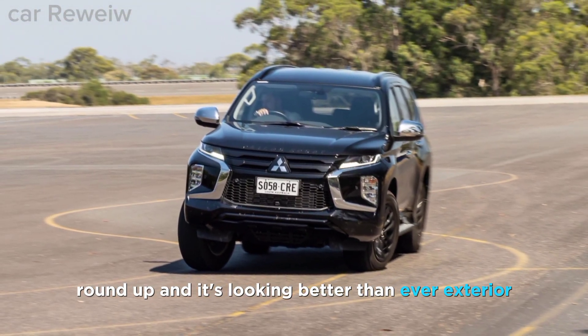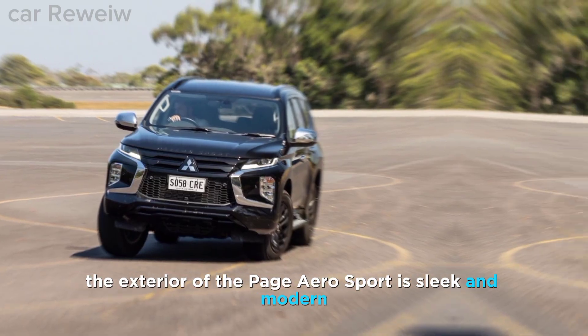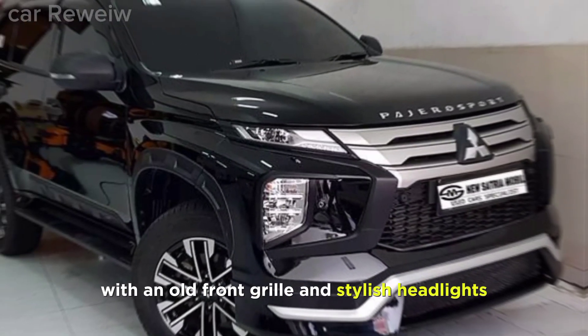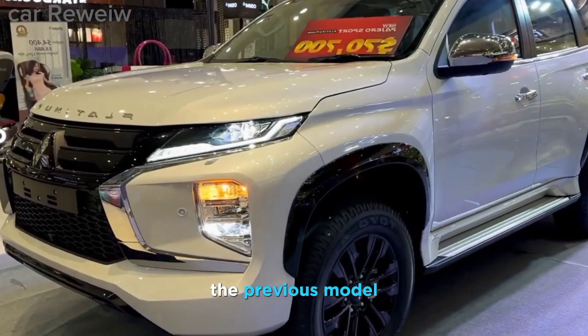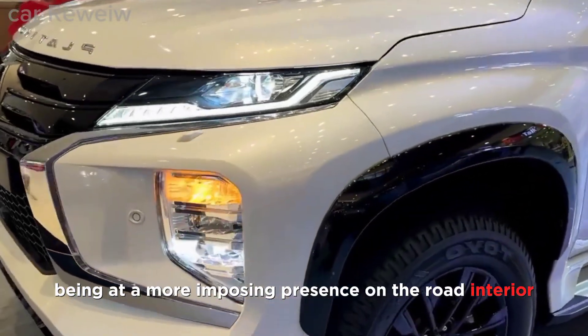Exterior: The exterior of the Pajero Sport is sleek and modern, with a bold front grille and stylish headlights. The body is also wider and longer than the previous model, giving it a more imposing presence on the road.